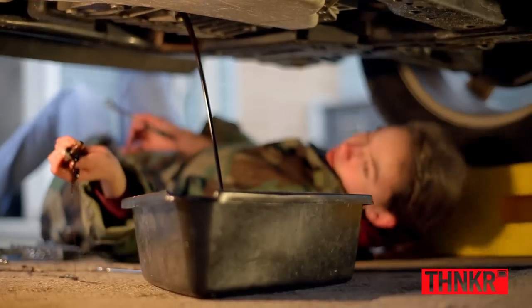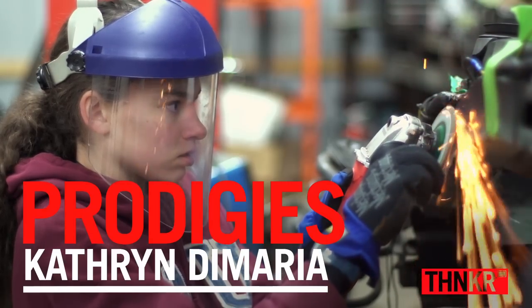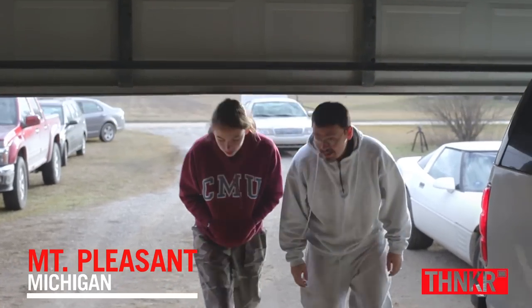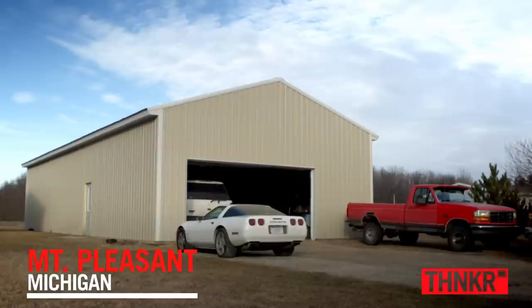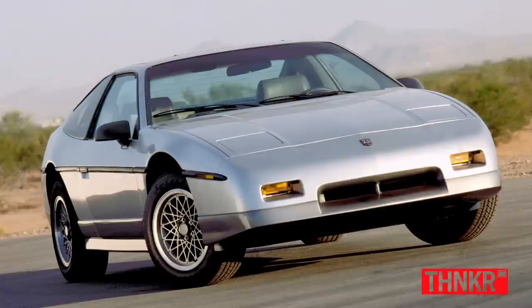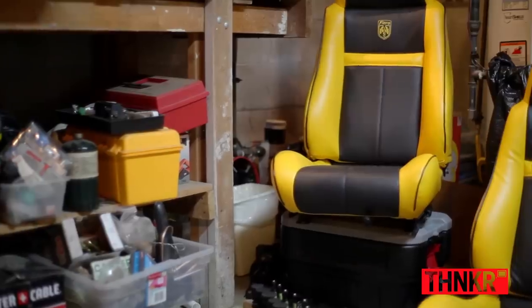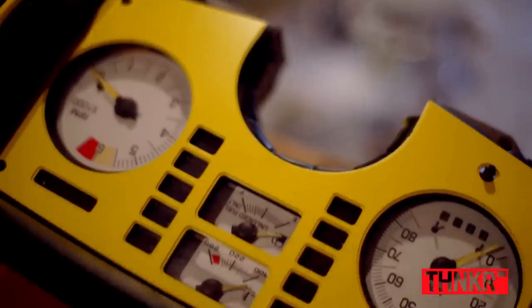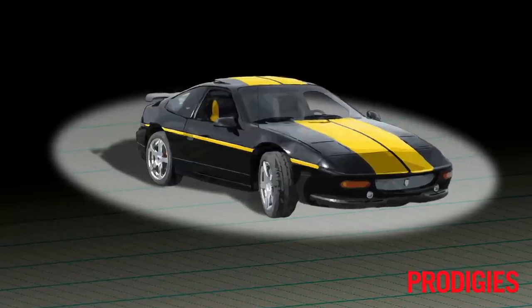My name is Katherine DeMaria. I'm 14 years old and I'm rebuilding a Pontiac Fiero. My car that I'm building is a Fiero 86 GT. It's going to be all black and yellow interior, and then the body is going to be gloss black with yellow racing stripes. My car is going to be fast and sporty and just cool.